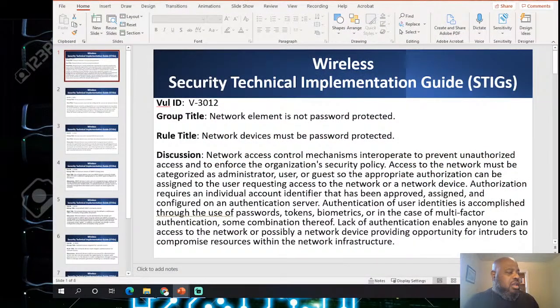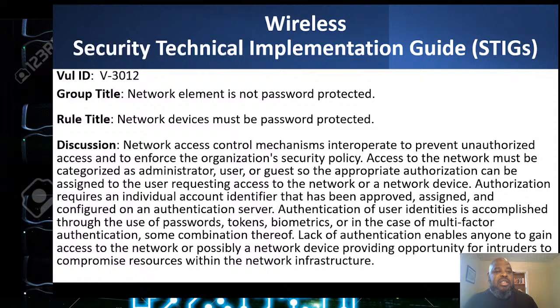I do federal security compliance for a living — that's my main job. I've worked at DoD, the IRS, OSHA, and a lot of government agencies. My specialty is federal compliance. We're going to go over high-level checks for federal wireless compliance. Everybody knows I'm a STIG guy — STIG stands for Security Technical Implementation Guidelines. We'll go over the top seven or eight for wireless networks, then jump into the class.